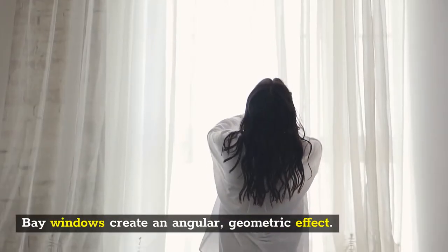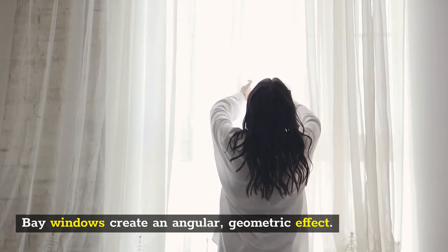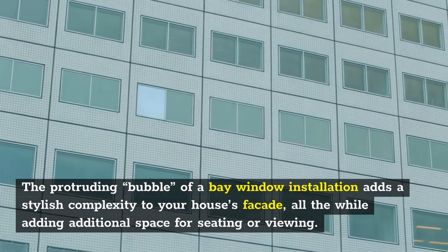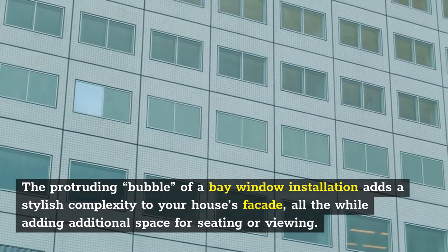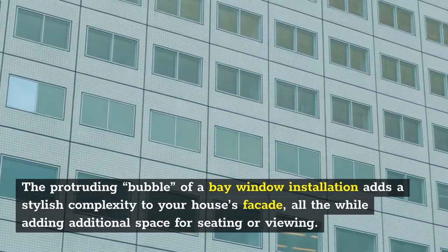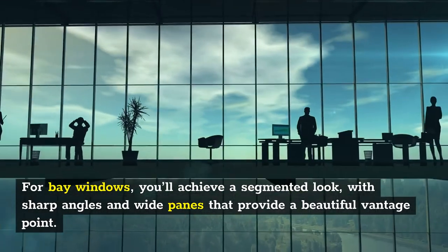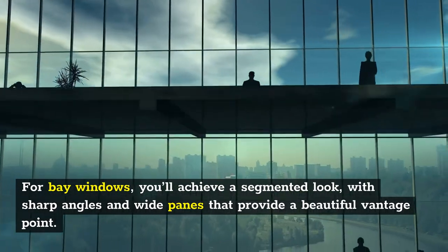Bay windows create an angular, geometric effect. The protruding bubble of a bay window installation adds a stylish complexity to your house's facade, all the while adding additional space for seating or viewing. For bay windows, you'll achieve a segmented look, with sharp angles and wide panes that provide a beautiful vantage point.